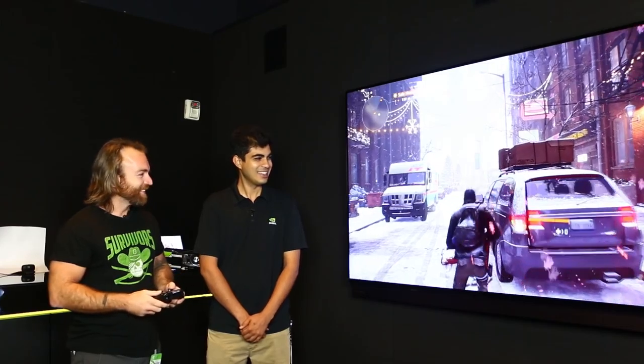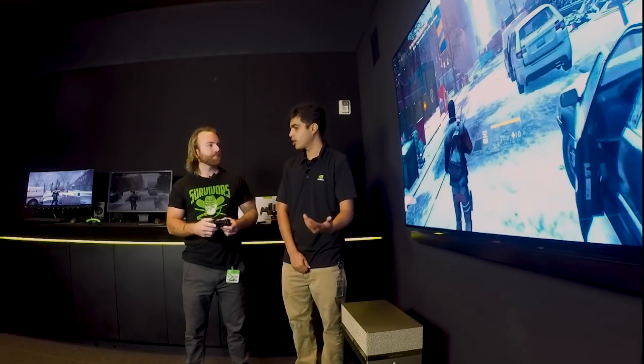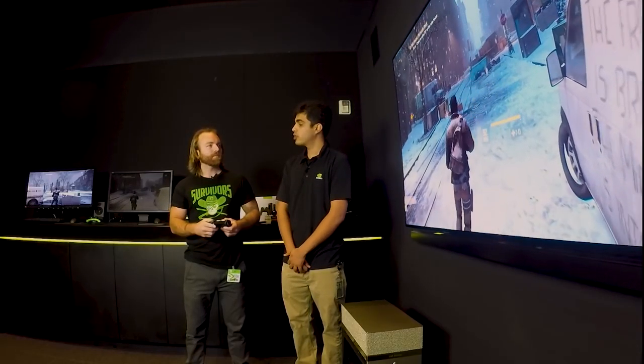I'm nerding out right now. You can see the level of detail as a dynamic game like The Division renders. This is all possible today and you can get this at any retail store. You can buy a graphics card and buy the game together. You're inside the NVIDIA Demo Center, so we wanted to show you what's possible with our latest and greatest GPUs.